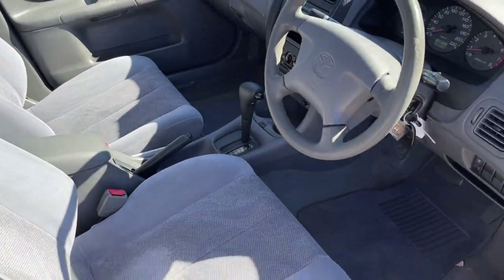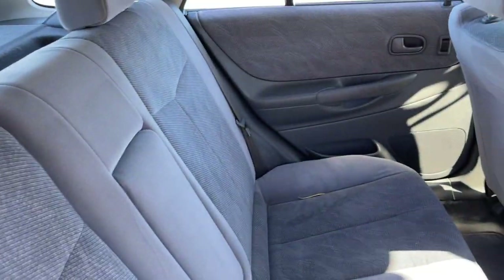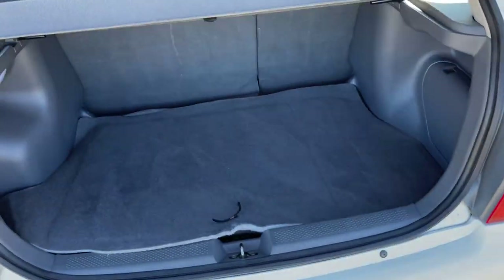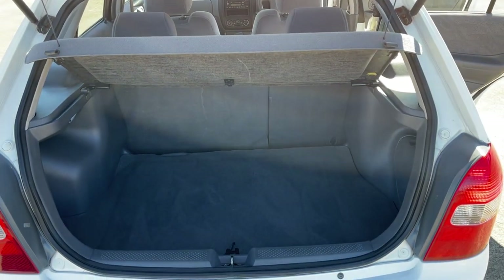There's your front passenger, all looking very good. There's your back seat, pretty much unmarked, and I'll just show you inside the boot — good-sized boot in here too. All enquiries welcome, please give us a call.